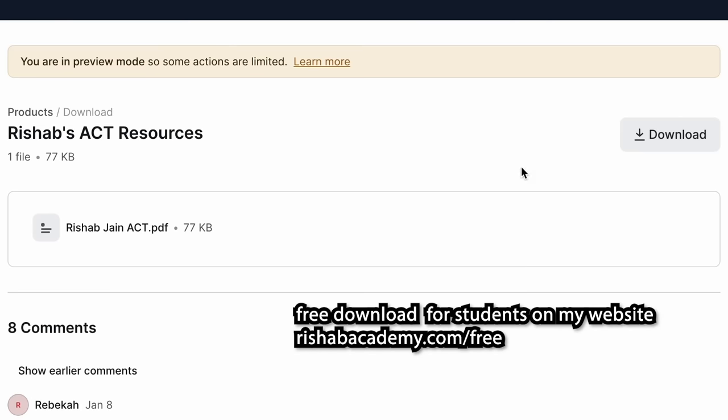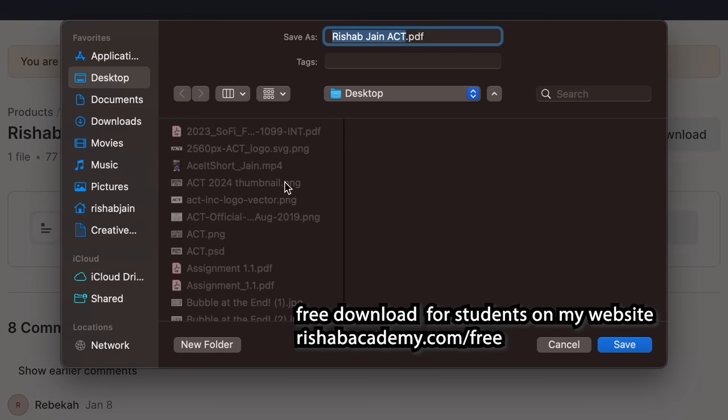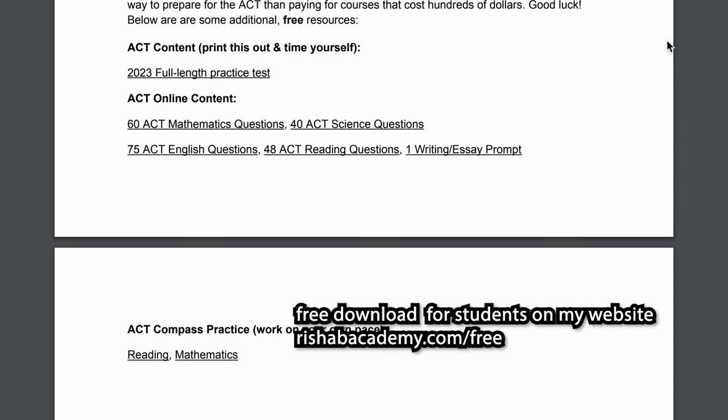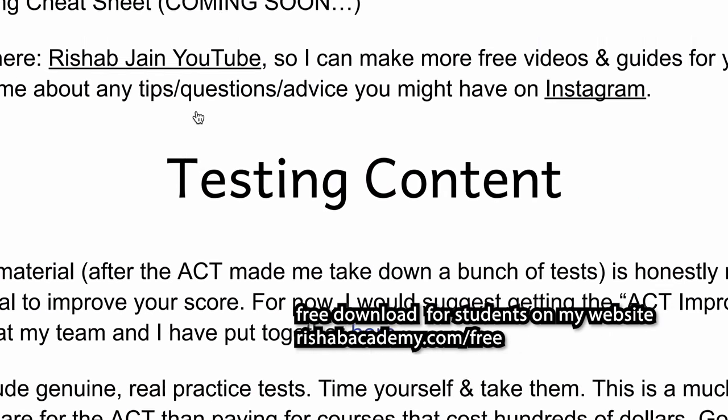Number seven is don't study any science terminology. Students often fall into the pitfall of learning about cellular organelles, thinking that's what ACT science is about — it's not. You need to look at actual practice tests and identify what they're testing. It's more about reading comprehension, identifying statistical points, and reading graphs or tables. I've made a full ACT science cheat sheet for viewers of this channel — link is in the description and pinned comment below.